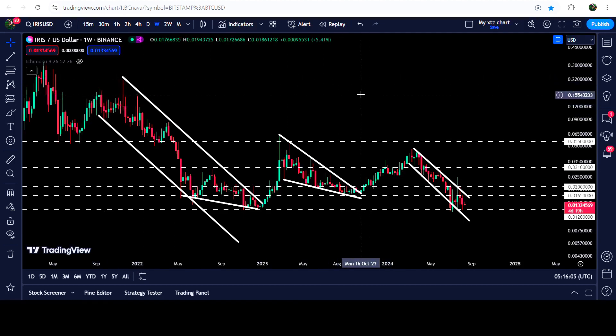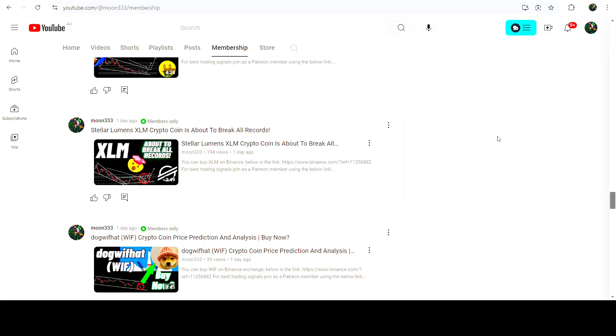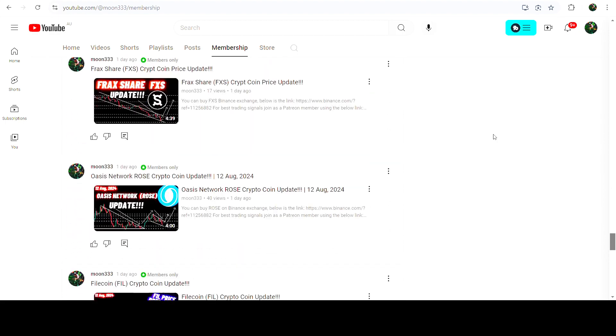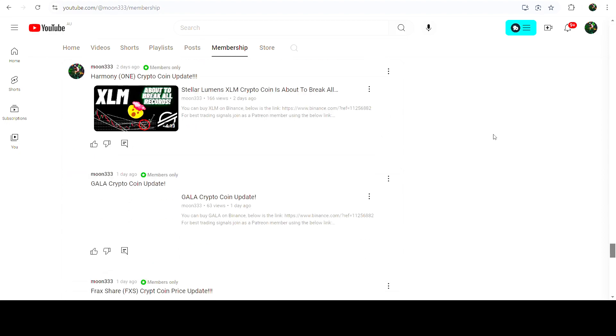So this was the update. I hope that you've liked the analysis. Do hit the like button and do subscribe to the channel. For more trading signals you can also join me and support me as a YouTube member or as a Patreon member — there I'm sharing different trading signals for you. You can find the link to join me in the video description. Take care, goodbye.